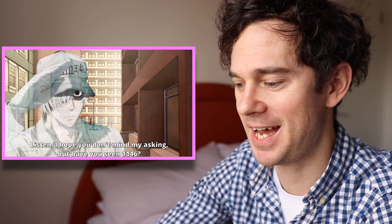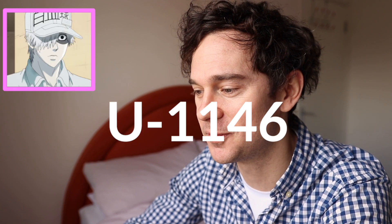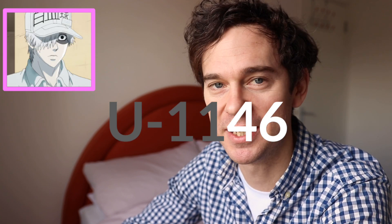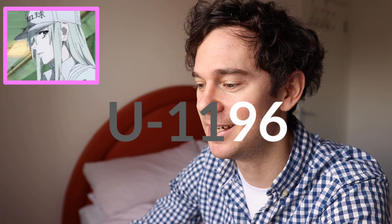The red blood cell asks if anyone has seen 1146 — that's the name of the white blood cell from the first season. Something I didn't know, that you guys told me in the comments: the white blood cell's name is U1146, and if you say 46 in Japanese it sounds like the word for white. That's why it's the white blood cell. And also why in Cells at Work Black, the code is 1196 — because 96 in Japanese sounds like the word for black. Very clever. Thank you to everyone who put that in the comments.